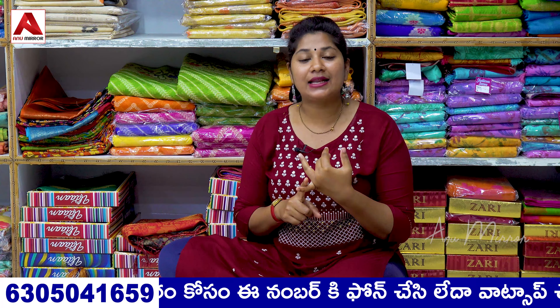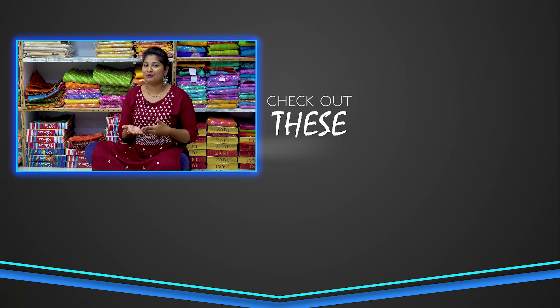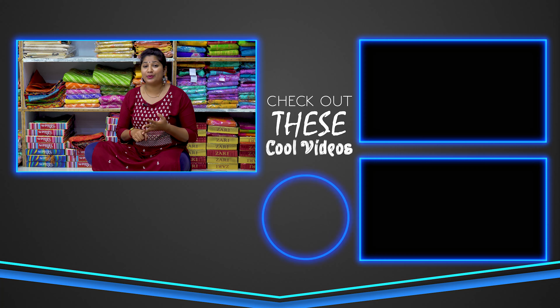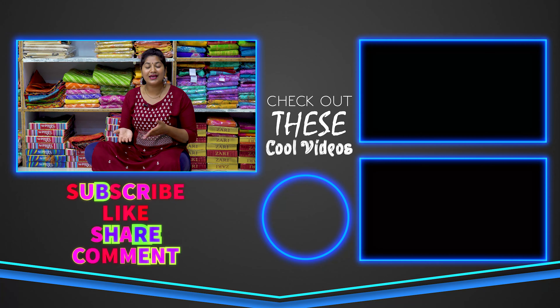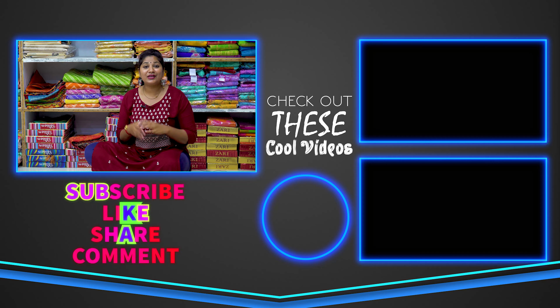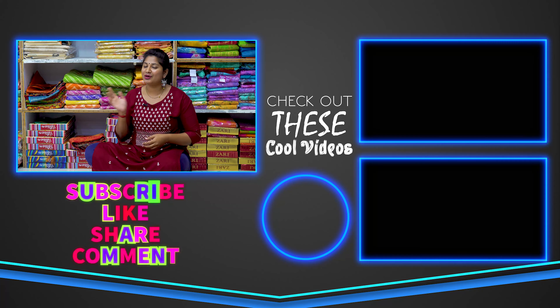Viewers, this video shows the Surya Sari Center saree collections — daily wear saree collections including Organza, Brasso, Supernet and Sanna Silk, different fabrics at reasonable prices. You can purchase a single piece or bulk. We purchase online through WhatsApp. We will show the address details, number details, and WhatsApp numbers. Please like, share and comment this video. See you in the next video. Bye!